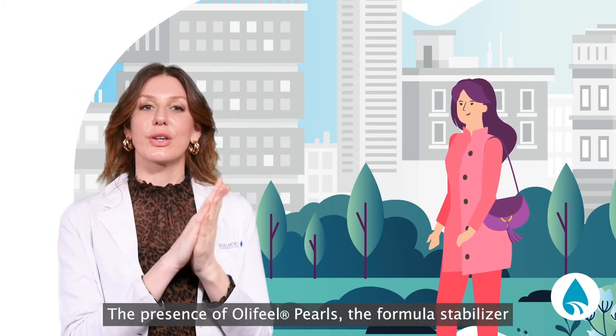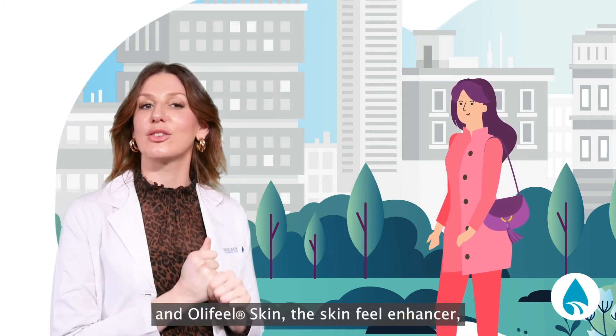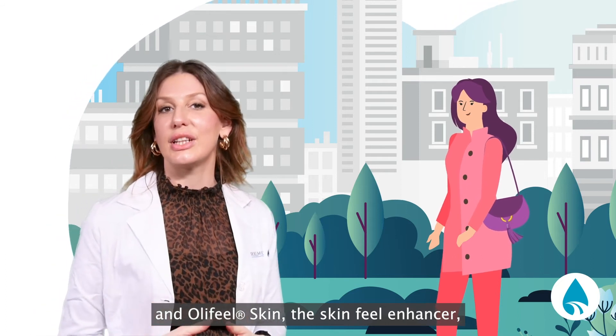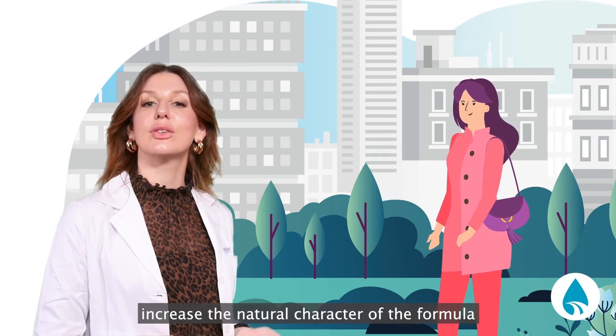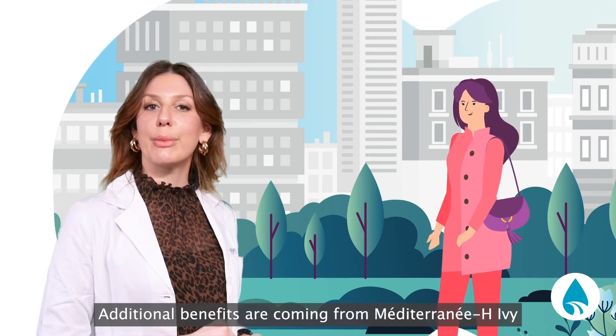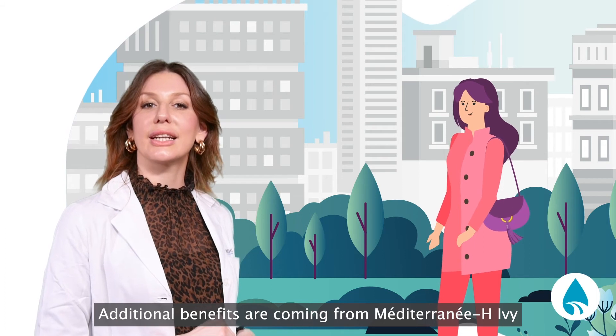The presence of Oli-Filpers, the formula stabilizer, and Oli-Fil-Skin, the skin-feeling enhancer, derived from non-edible olive fractions, increase the natural character of the formula. Additional benefits are coming from Mediterranean Heather,